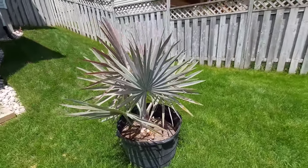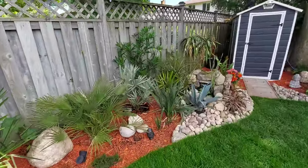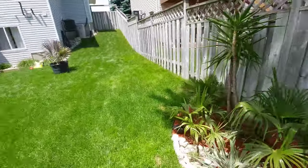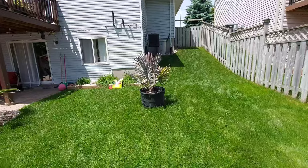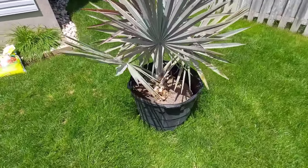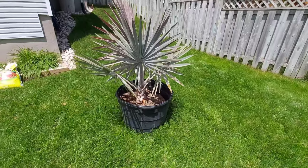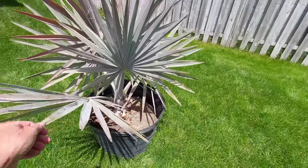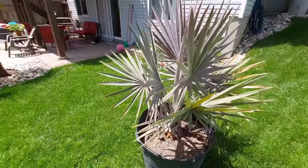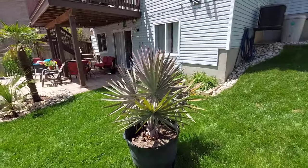It reminds me a lot of the saw palmetto I got — same silver hue. If you guys remember a couple of videos back I bought that palm and planted it, so it's quite similar in color. But this guy really grows, so I won't be planting it — this will be staying in a pot. I'll definitely be repotting it though; the soil is half missing and I think it's mixed in with sand and the root ball, so I'll have to change that later on this afternoon.